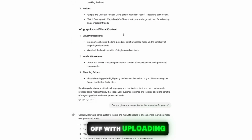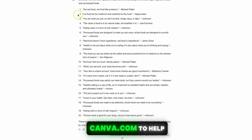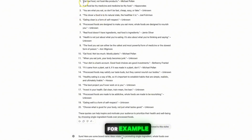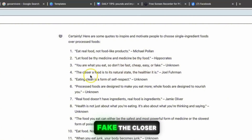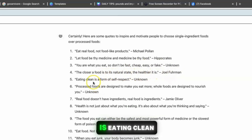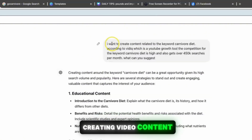Start off by uploading simple content to build your following, then transition to video content. Begin with inspirational quotes to motivate people to eat single-ingredient foods using Canva.com. ChatGPT gave a list of 20 quotes, for example: 'Eat real food, not food-like products,' 'Let food be thy medicine and medicine be thy food,' 'You are what you eat — so don't be fast, cheap, easy, or fake,' and 'The closer a food is to its natural state, the healthier it is.'